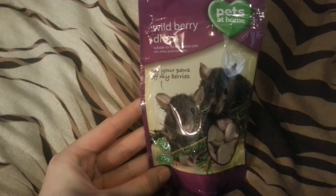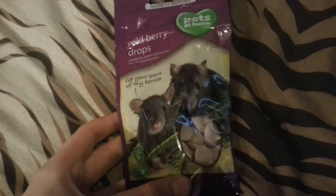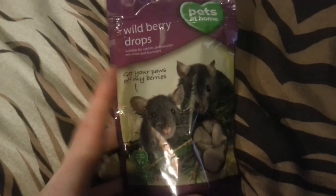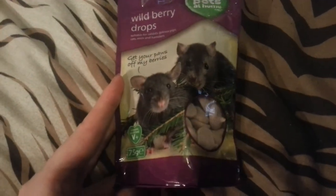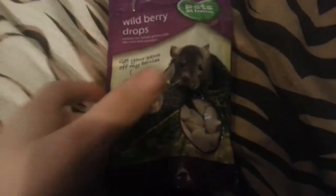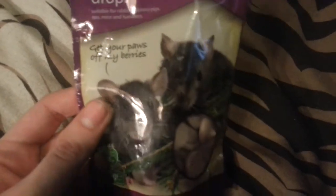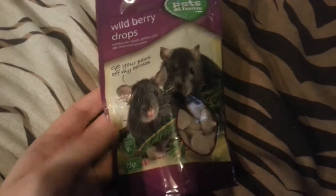These are what I got them — Wild Berry Drops. They do like these. I don't tend to give these to them that often because it's got things like milk and things like that, and they shouldn't really have much dairy. They absolutely go crazy over these, that's why I don't really give them much. These are like £2, I'm just guessing off the top of my head. Some of them do have prices on them, but most of them don't.